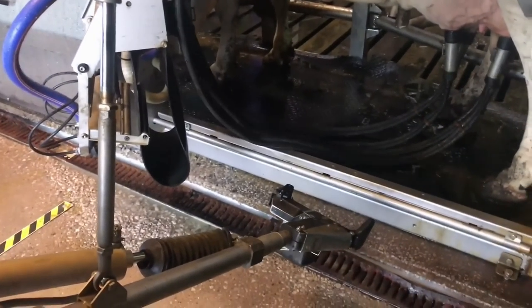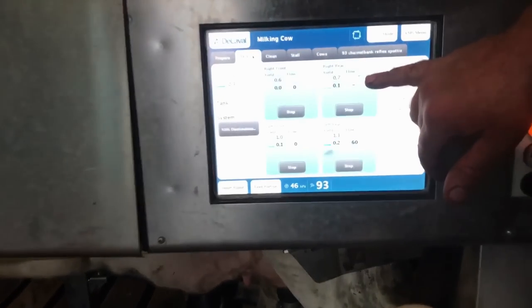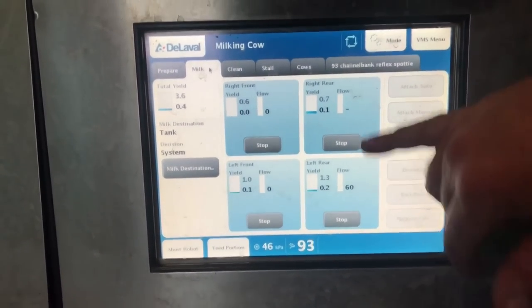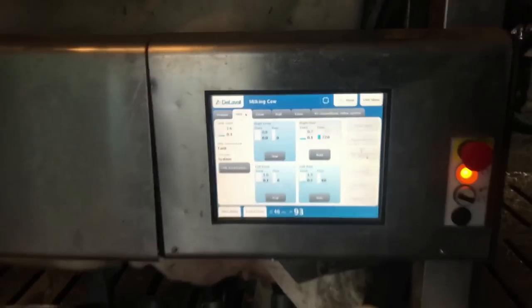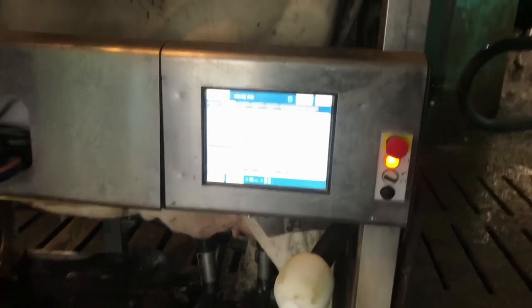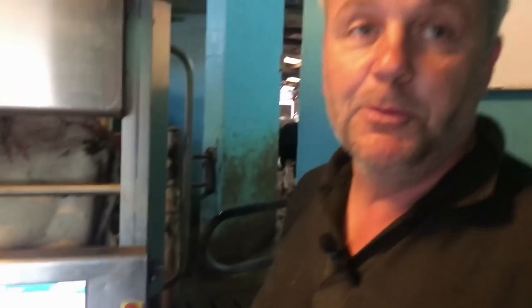Every time they come in they get a little bit of goodies. As soon as the milk flow for each quarter drops down to 0.2 — as you can see, 60 on there — it takes off that quarter. So it's milking each quarter independently, each quarter as an individual. It measures it as it comes out, and if there is a problem with it, it rings me up.